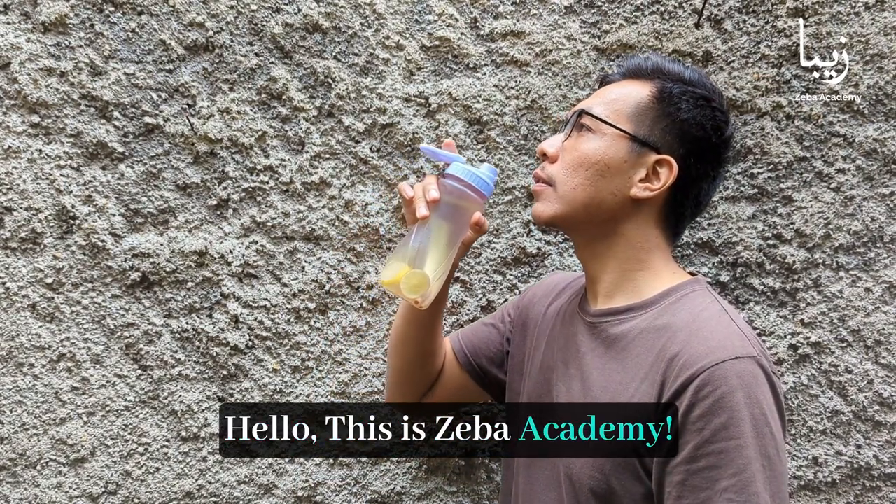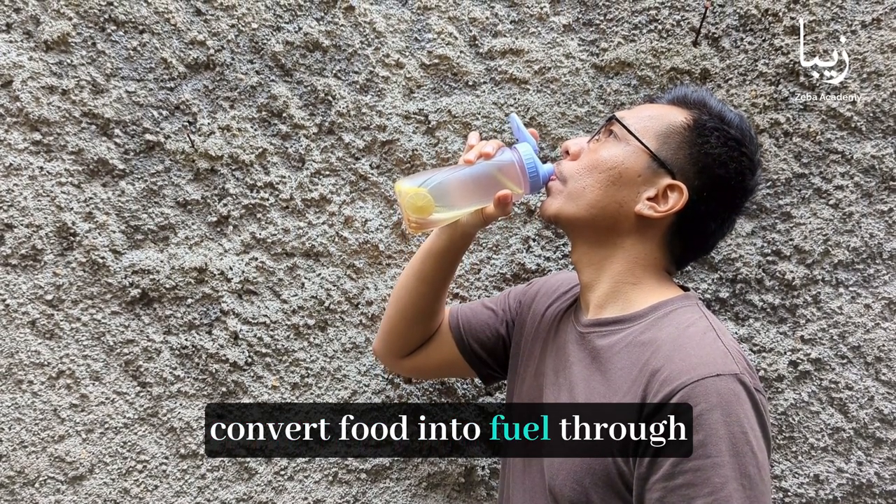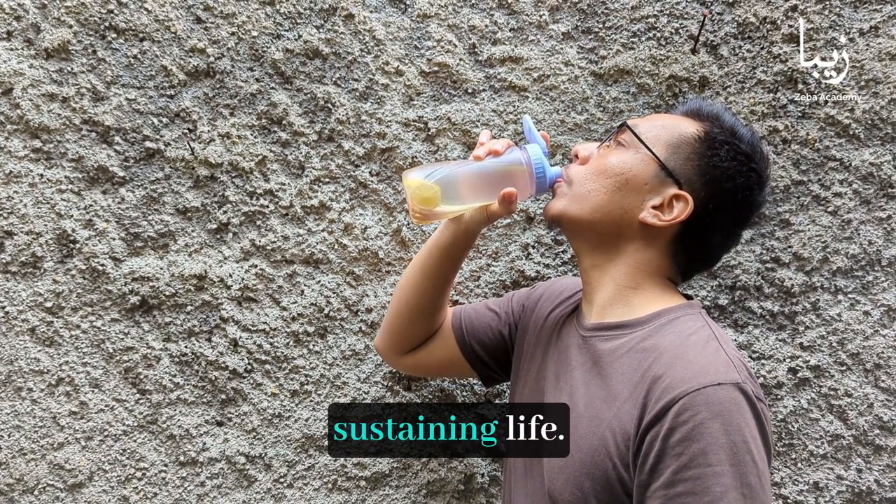Hello, this is Ziba Academy. In this video, we'll explore how our bodies convert food into fuel through energy metabolism, a vital process for sustaining life.